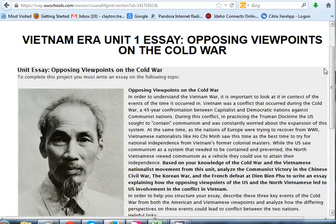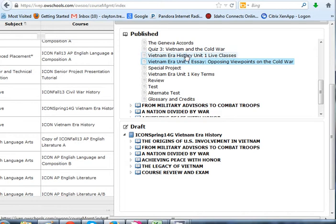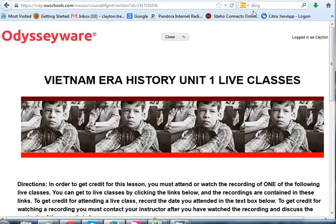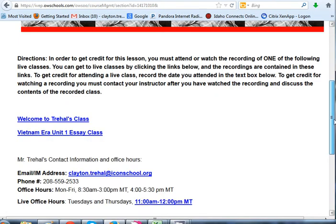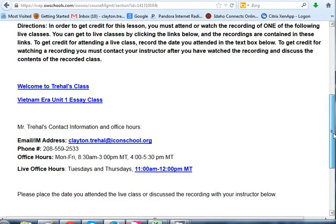If you watch an essay class or any live class in here, you get credit for the unit live class assignment. Here's the unit live class assignment — once a unit, you have to come to one live class per unit. I will usually offer more than one. I've got two: 'Welcome to Tree Hall's Class' — that's what you're watching right now — and the Vietnam Era Unit One Essay Class. There will be a video for that at some point.